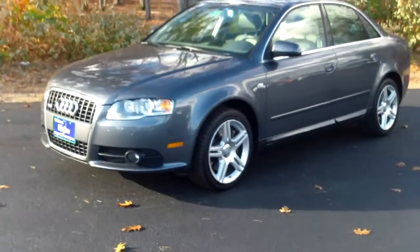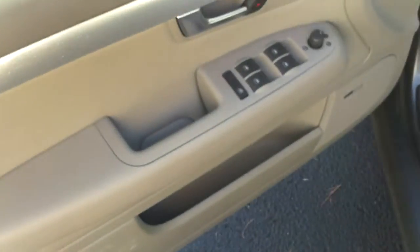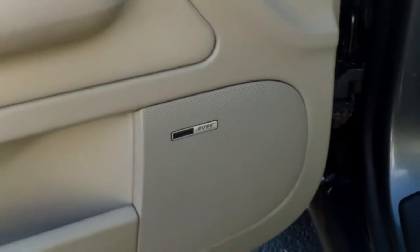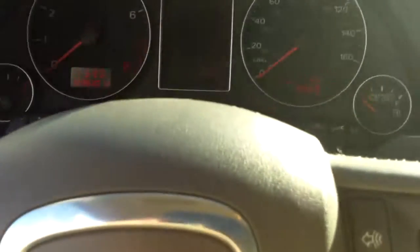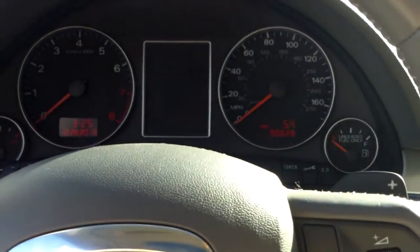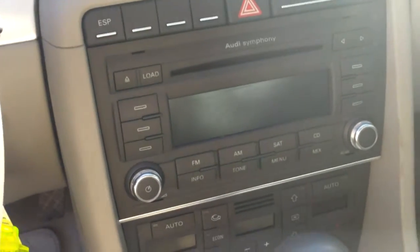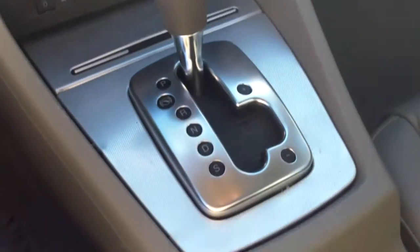Automatic transmission, just over 90,000 miles on this car. It has all your power windows and door locks here on the door, power mirrors, your Bose speaker system, shift paddles in the steering wheel, and FM/CD with satellite radio and all your climate controls underneath.